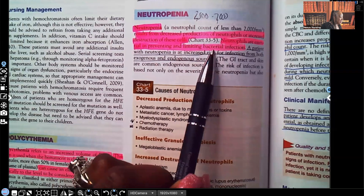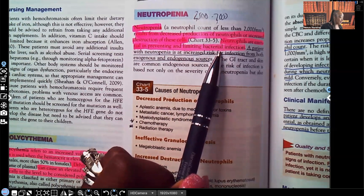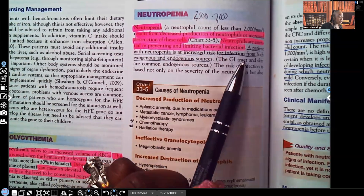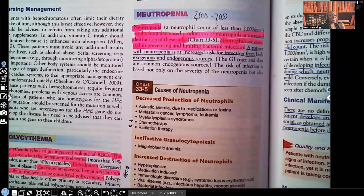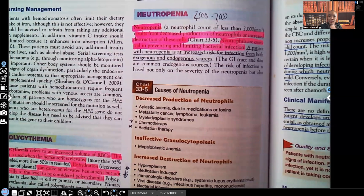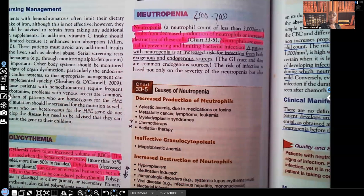Neutrophils are essential in preventing and limiting bacterial infections. Anyone whose neutrophil count is low is going to be at risk for infection. A patient with neutropenia is at increased risk from both exogenous and endogenous sources. Exogenous means from an outside source; endogenous means from within. For example, we carry staph on our skin all the time and it doesn't harm us, but if a neutropenic patient has a cut and that staph gets into their bloodstream, that's an infection from their own body.